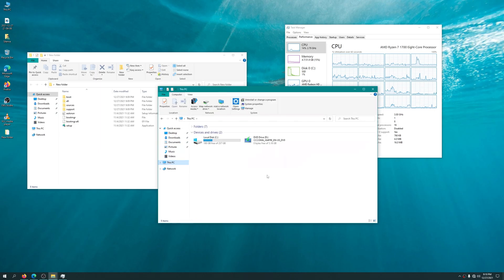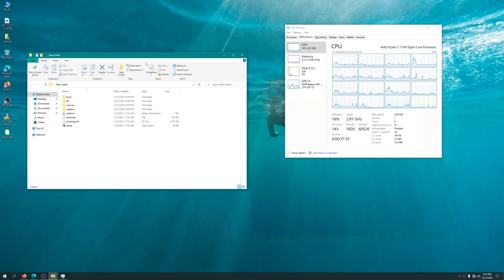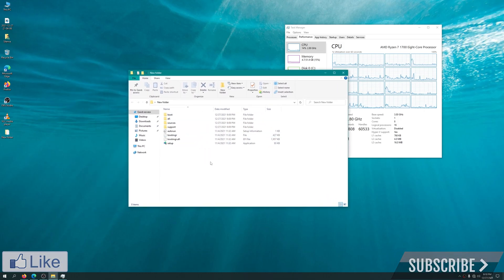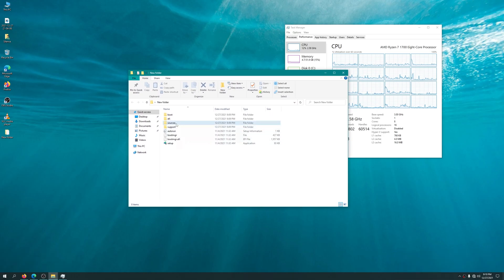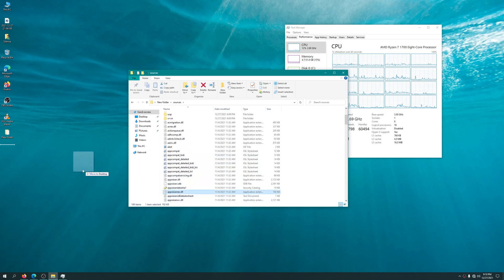First, go ahead and unmount — eject the ISO as if it were a DVD — and you'll see the ISO is now gone. The folder I created still has all the copied files from the image. Now let's go ahead and remove the appraiserres.dll file. If you're a little worried about deleting it, just copy it somewhere first — I copied it to the desktop — so it's no longer in this folder.